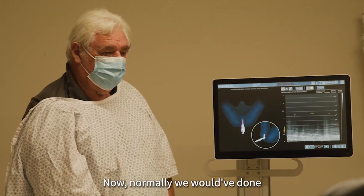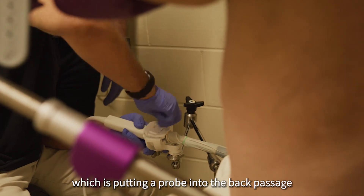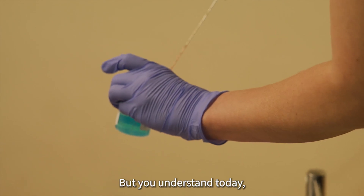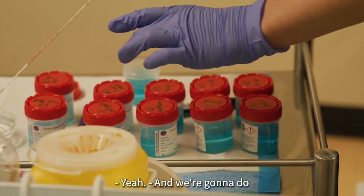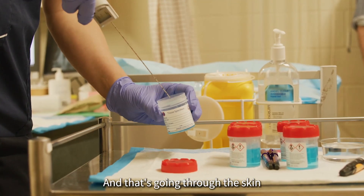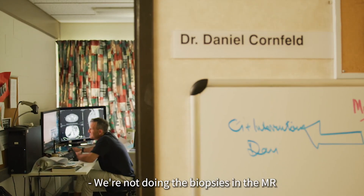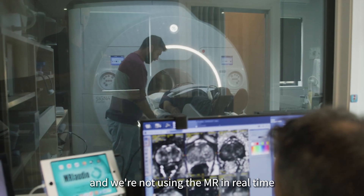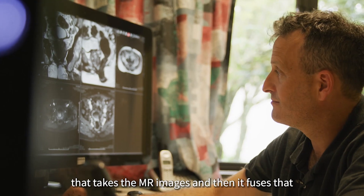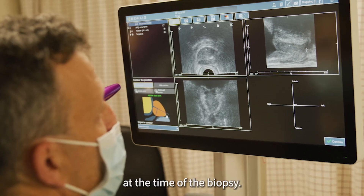Normally, we would have done what we call a transrectal ultrasound, which is putting a probe into the back passage and biopsying the prostate that way. But today we're going to do what we call a transperineal biopsy — that's going through the skin between the scrotum and the anus. We're not doing the biopsies in the MRI in real time, but we're using a computer fusion system that takes the MR images and fuses them with the ultrasound images obtained at the time of the biopsy.